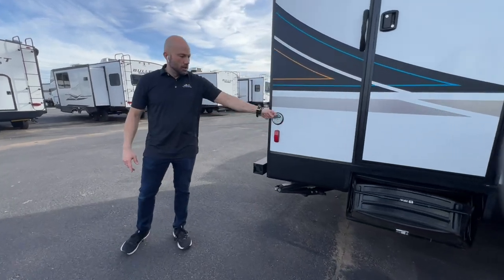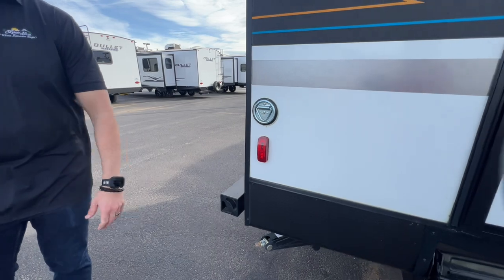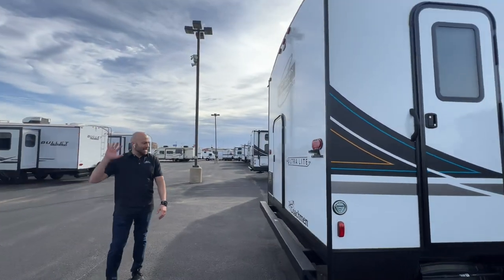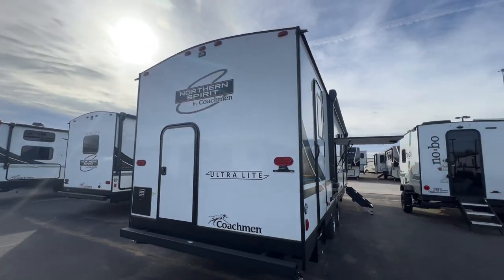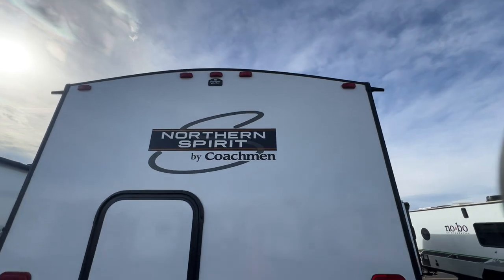If you have pets, there are D-rings right here so you can put your leash right there, keep your pets safe, keep them from running away. Going around to the back side of the RV, a couple things to showcase: wired and prepped for a rear camera right there on the top.